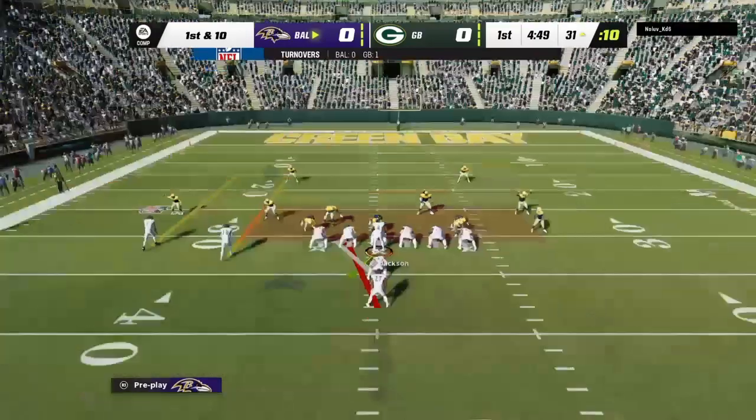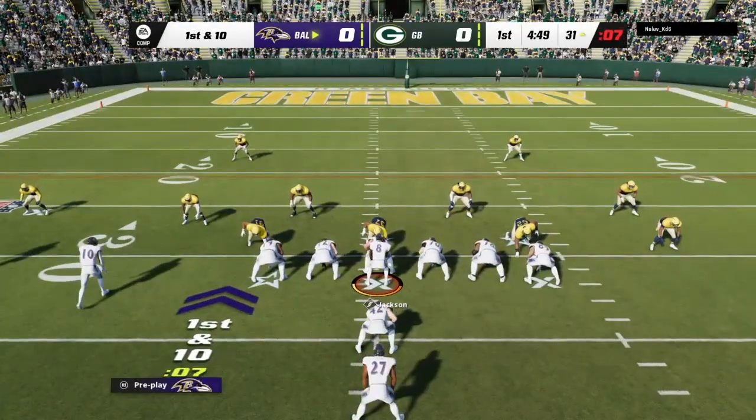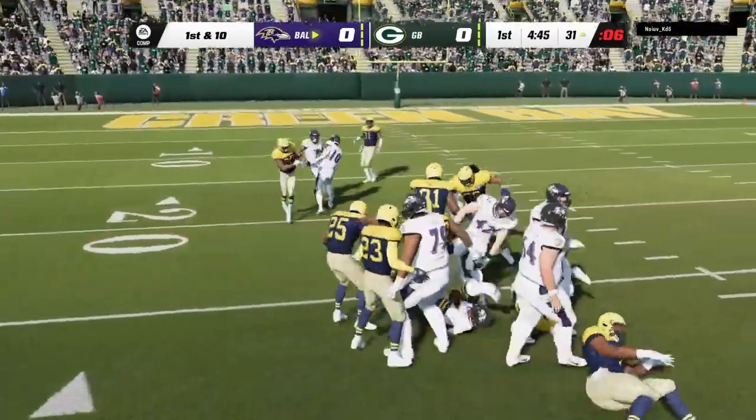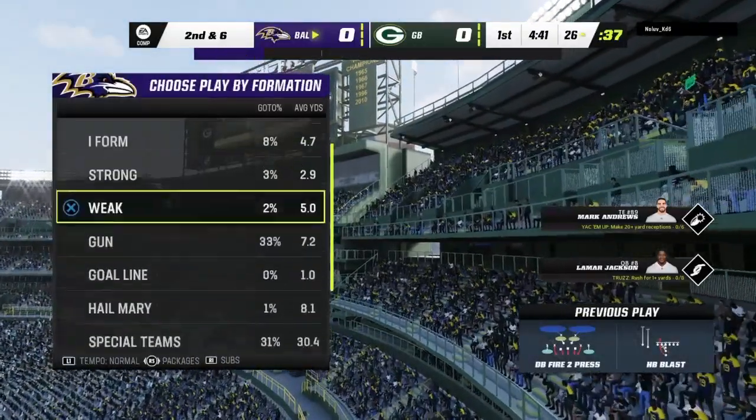Line of scrimmage, the 31, now on first and 10. Jackson on the give to Dobbins. He finds a little bit of room, enough for four yards. It'll be second down.